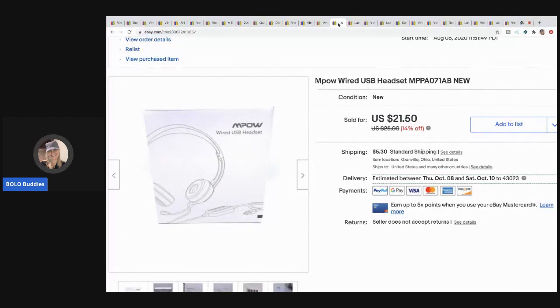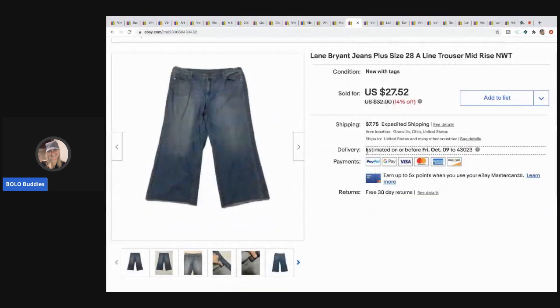The next item I picked up at a garage sale for a buck — it's an MPOW headset. It sold pretty quick and I sold it for $21.50 with the buyer paying shipping.